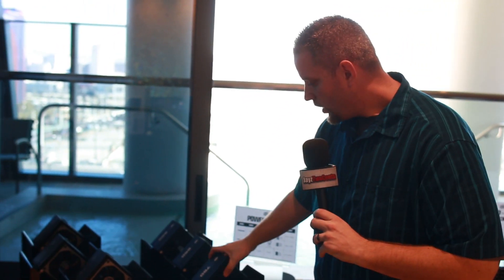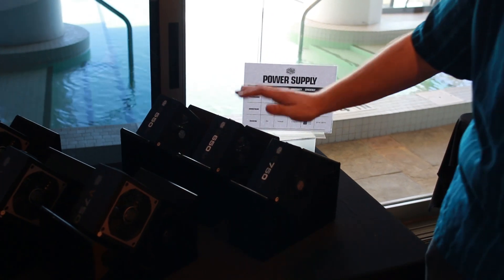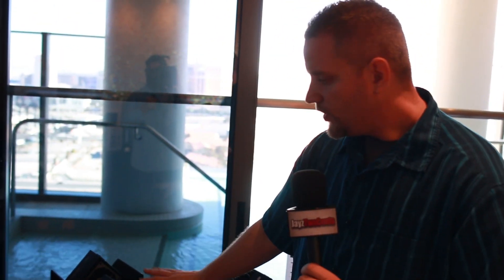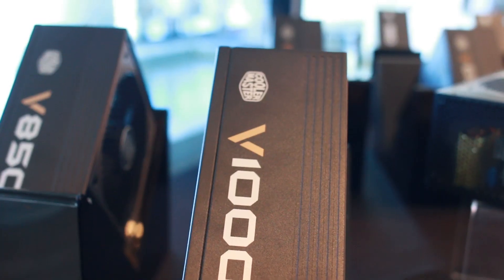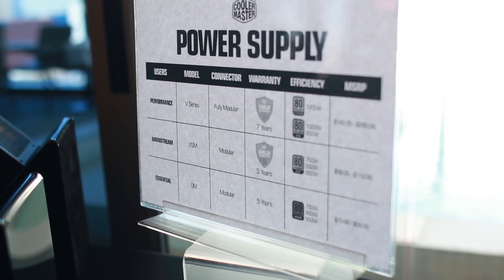One of the things they're bringing back — not really new, but re-bringing attention to — is their famous, at least in Europe, G series power supplies. This is the bronze series: an all-black, semi-modular PSU. It's actually performed really well out in Europe and they're bringing it back here to the Americas. Of course they also have the V series, their gold-rated power supply, as well as a platinum-rated power supply. So it falls into that same tier lineup of essential, mainstream, performance, and ultra.